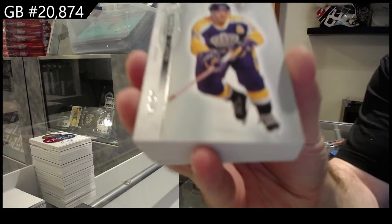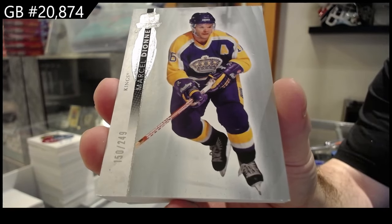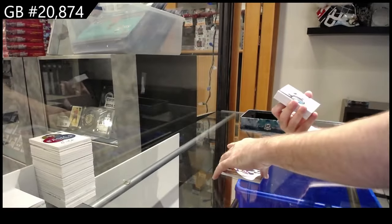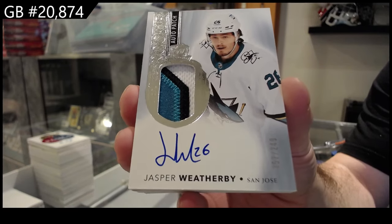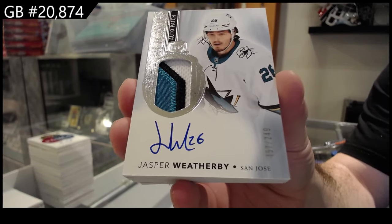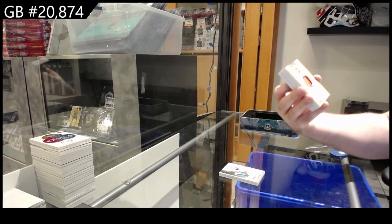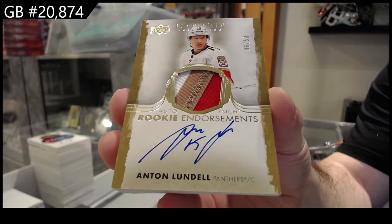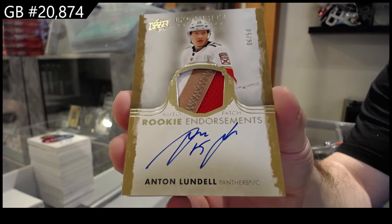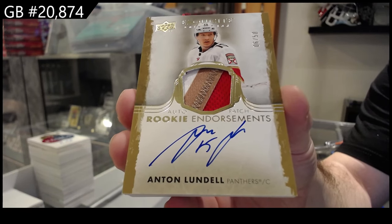LA 249, Marcel Dion. LA 249 for the San Jose Sharks, Weatherby. We've got number 50, Rookie Endorsement Patch Auto — Lundell. Lundell, LA 249.